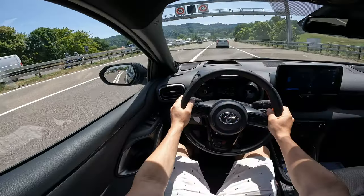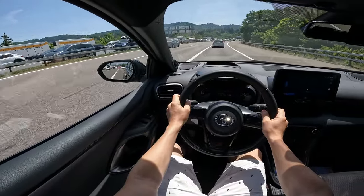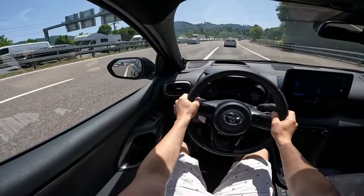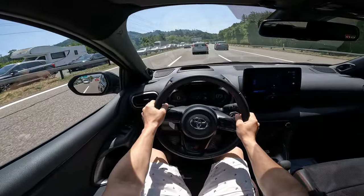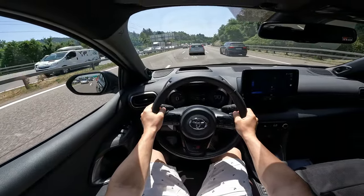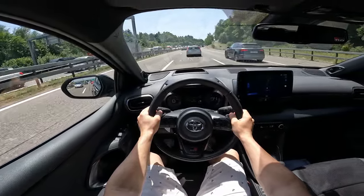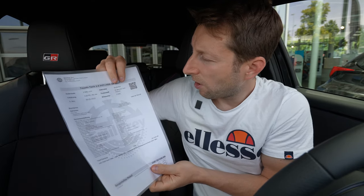They worked on the body of the car to make it much more responsive in curves, with much better handling, better aerodynamics, and acceleration. Check out the test drive video because there I talk about how it feels on the road — it's really nice. It's not as sporty or aggressive as the GR Yaris, but it's totally good. It's a great combination if you want a Yaris but also want some sporty feeling.